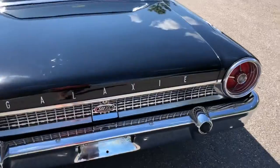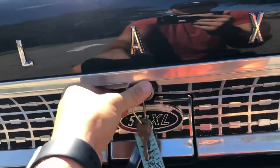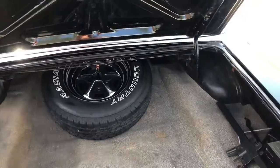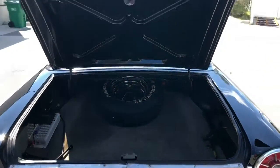Go ahead and pop the trunk real quick. Got the keys on me. Clean inside — lots of space.